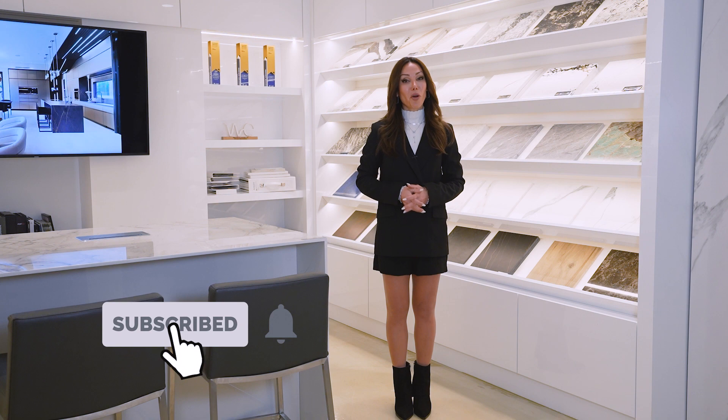Thank you so much for watching this video. I'm hoping you guys liked it. I'll see you in my next video — bye-bye!